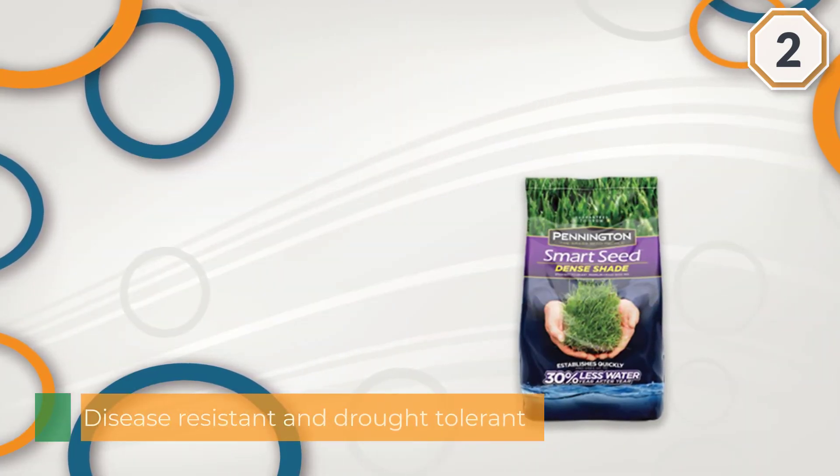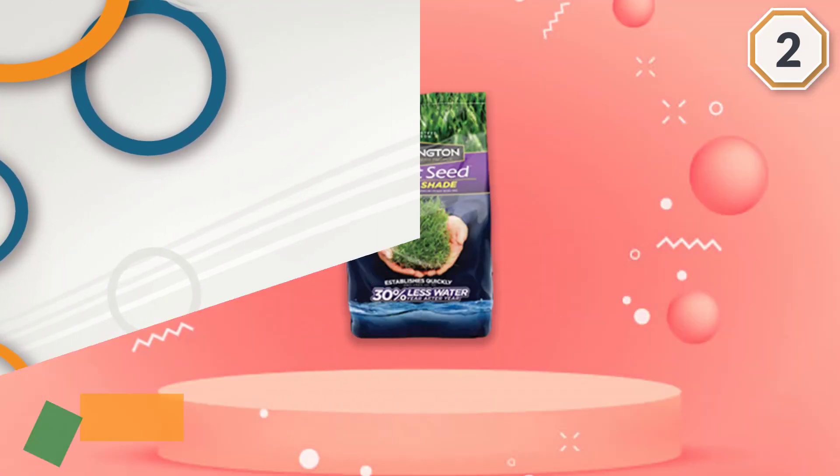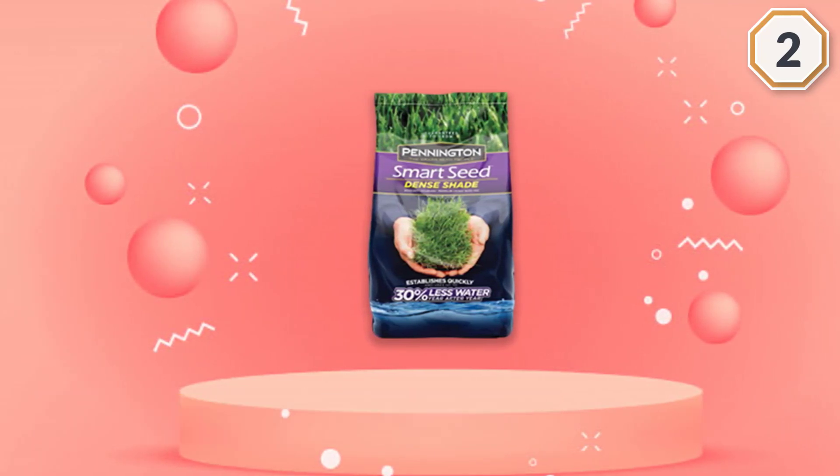It grows quick and thick with very little coaxing from the sun. The 7.1-pound bag is a mix of perennial ryegrasses and fescue and contains an anti-fungus chemical.